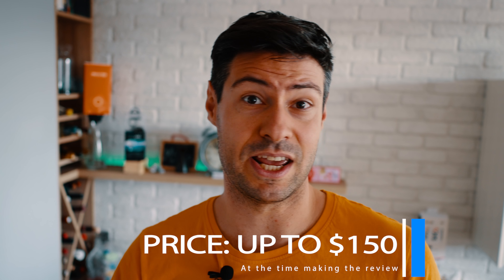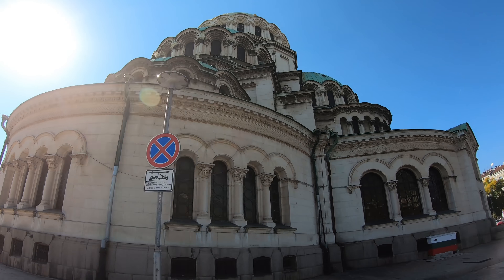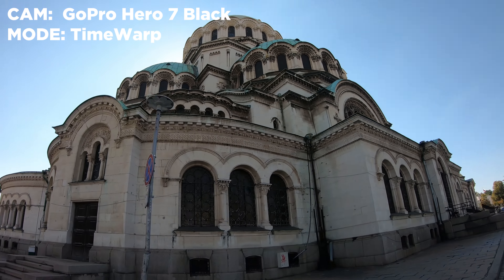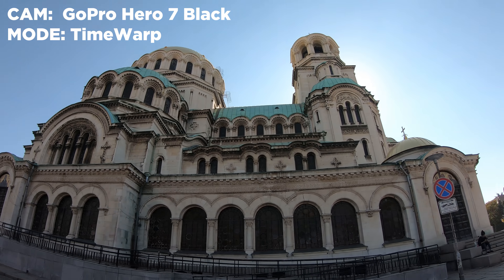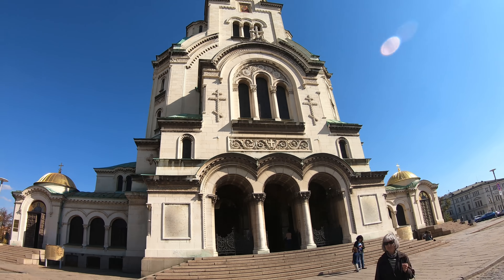Secondly, our threshold is 150 US dollars. Everything above 150 didn't really qualify, meaning that you wouldn't see any brands like GoPro, Sony, Garmin, or even the SJ8 Pro on this list. Also, models which are fairly old, like the E4K Plus or E4K Lite — brilliant cameras — are from the summer of 2017, so I'm not going to talk about them.